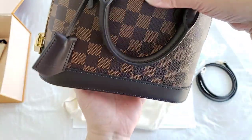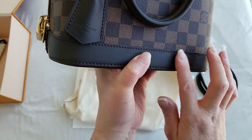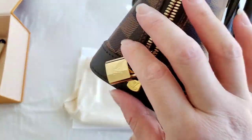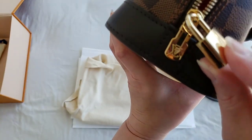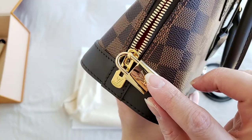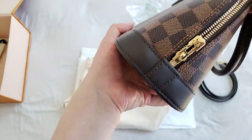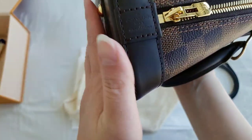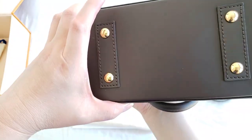This one is in Damier canvas with a leather handle and leather base. It does come with a lock and gold hardware with the LV symbols. This particular one is actually made in France, and it has four feet.